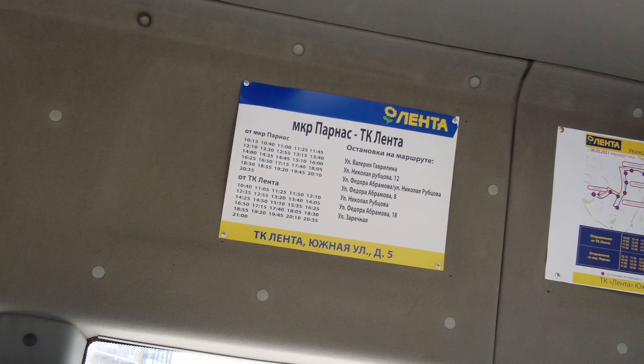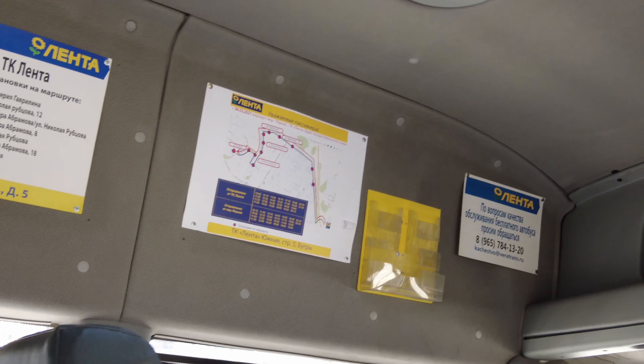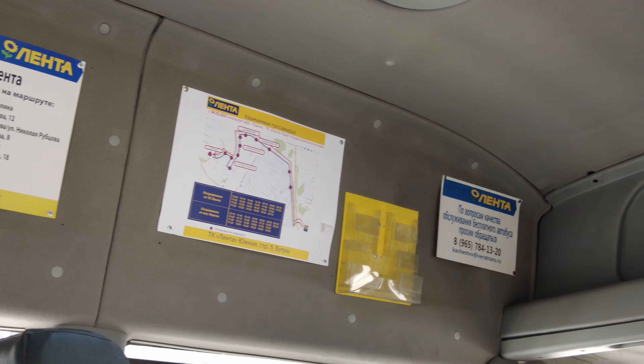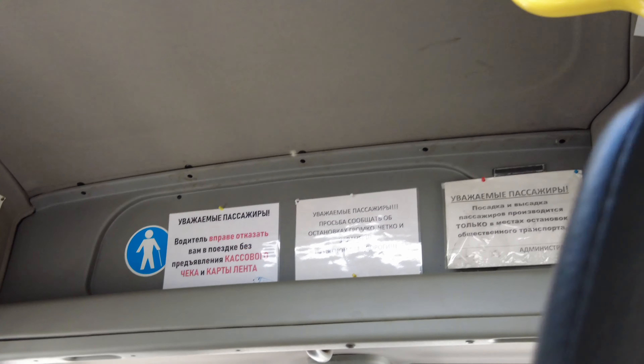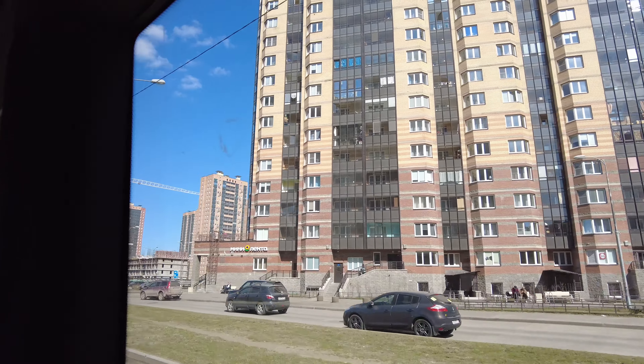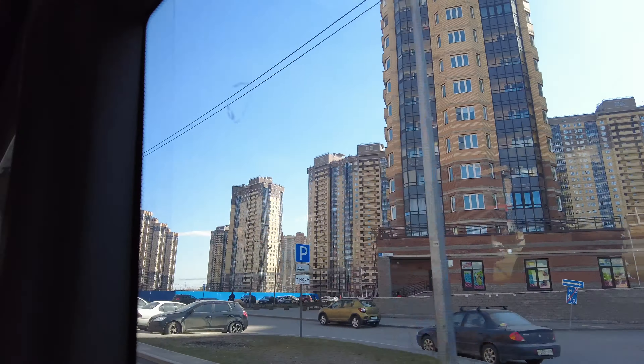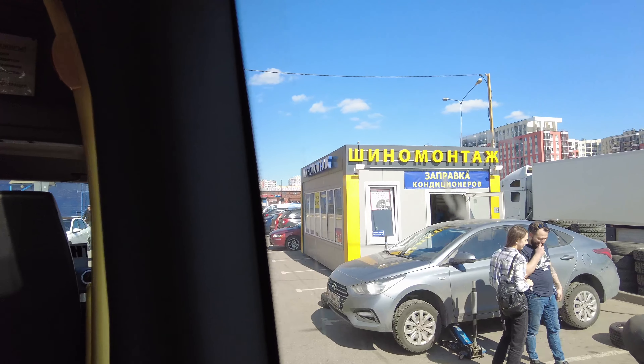This is the schedule for the bus with timing — you can check when the bus is arriving. There's a transport map and a notification for passengers which says you need to have a payment check or a special Lenta card. After five to seven minutes, we're at Lenta, getting off the bus.